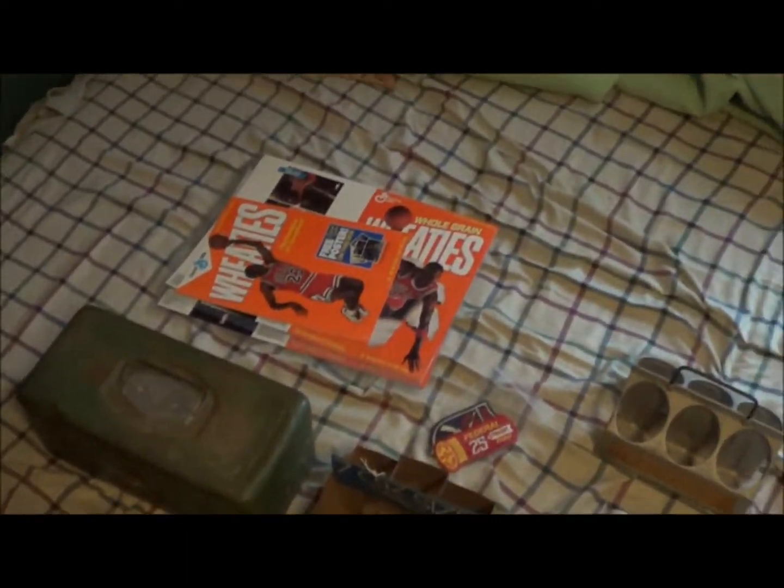First picking trip of the year for Mason. It is March 2nd, 2013. And here are my finds, so let's go over them.